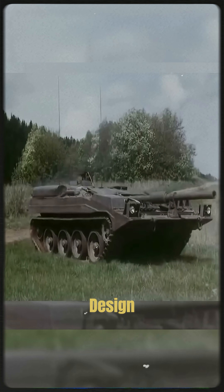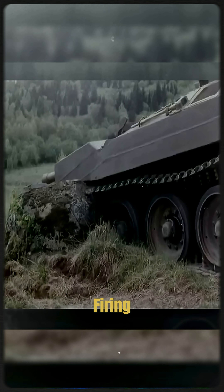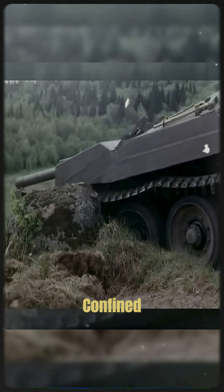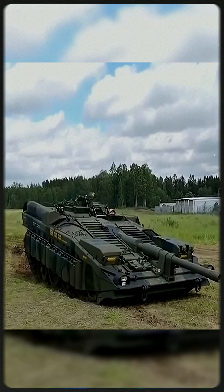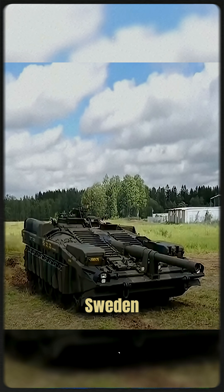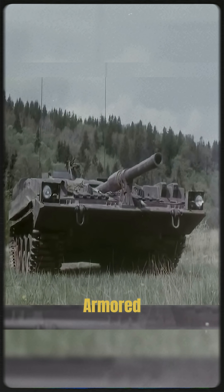Still, the design had serious limitations. Lack of a turret meant no firing on the move and poor flexibility in fast-changing combat. In confined terrain or urban combat, the Strv 103 struggled. Despite its innovation, it was never exported. The tank served only in Sweden, but it left a legacy as one of the boldest experiments in armored warfare.